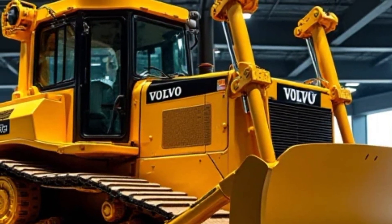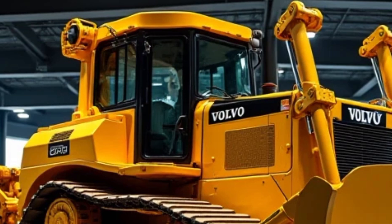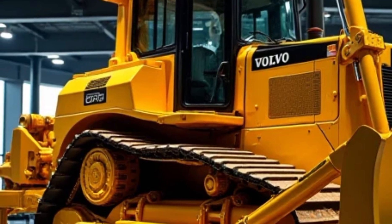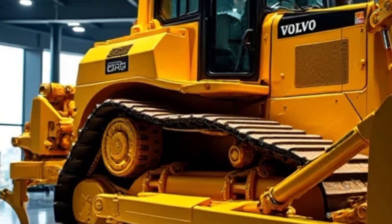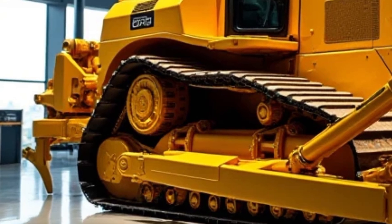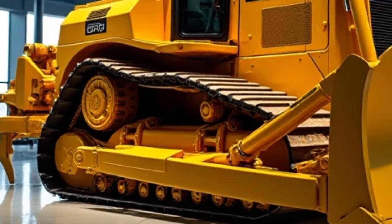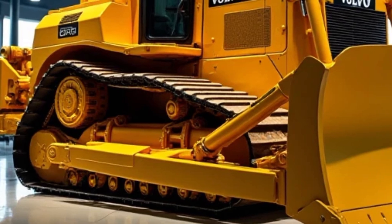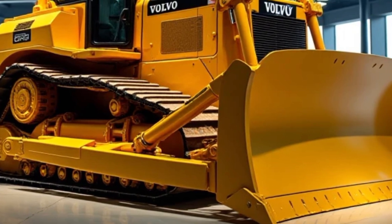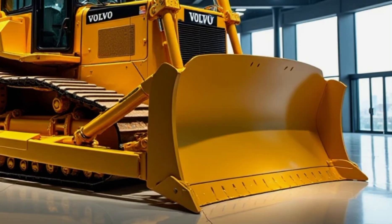Let's dive right in and see what this beast has to offer. Starting with the exterior, the Volvo BBM 136 has a bold and commanding presence with a streamlined yet rugged design. Built to handle the toughest terrains while maximizing efficiency, it features a reinforced steel frame, high ground clearance, and a reinforced undercarriage for durability even in extreme conditions. The signature Volvo yellow and black color scheme makes it instantly recognizable, while LED work lights provide exceptional visibility day or night.